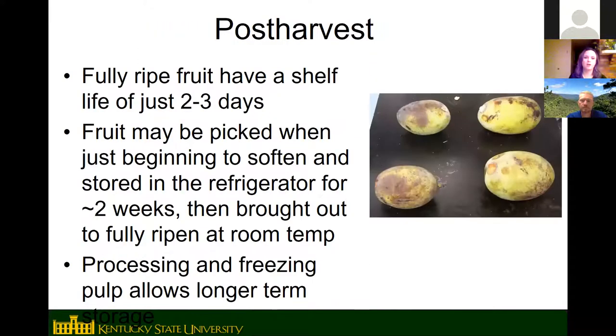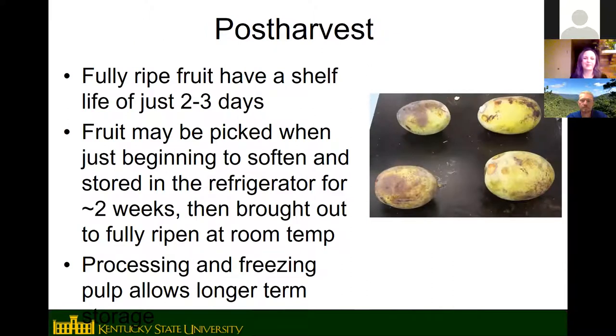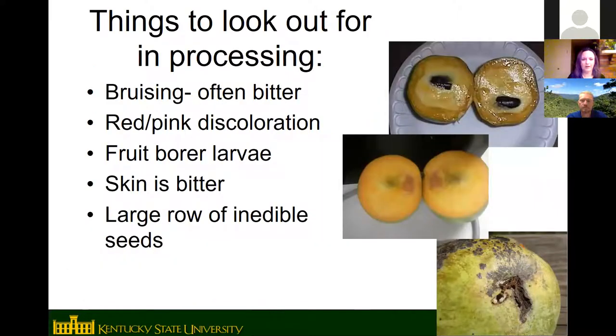You can put pawpaws in the refrigerator to store them a little bit longer, or pick them just starting to get soft and refrigerate for two or three weeks to ripen off the tree. Freezing is the best way to store them long term. Do not dry pawpaw fruit or make fruit leather — people get sick to their stomach, likely because the fruit is high in fatty acids that go rancid during the drying process.